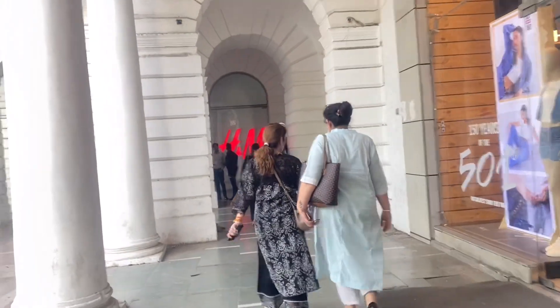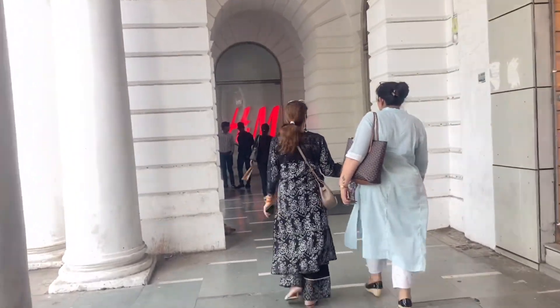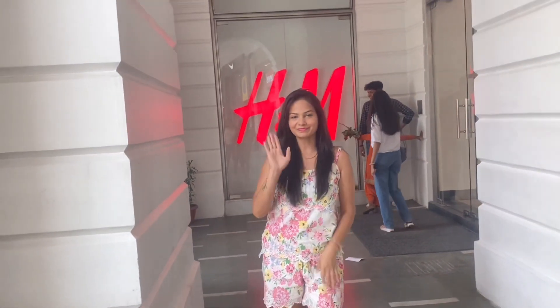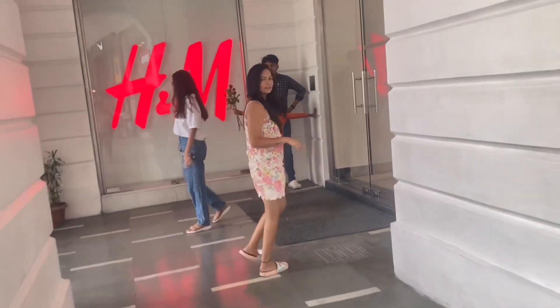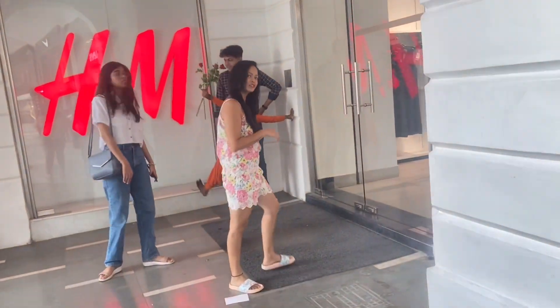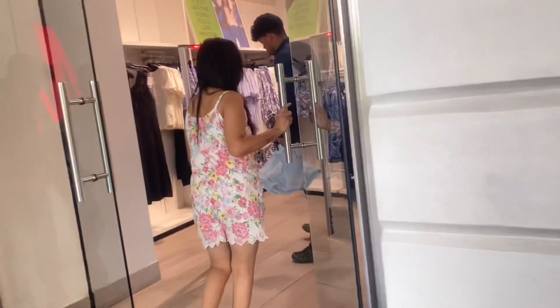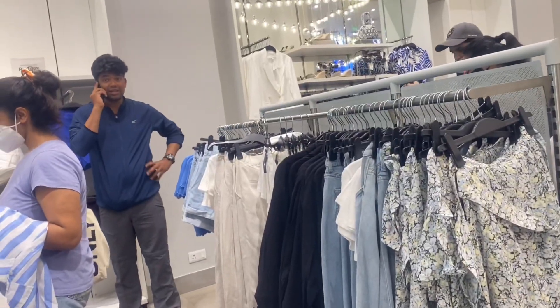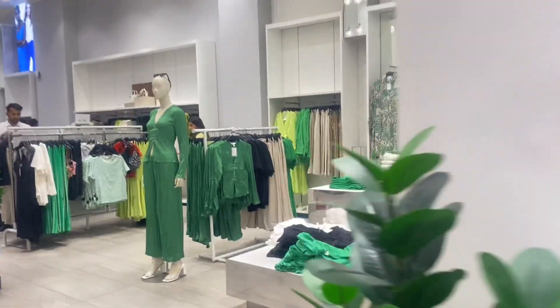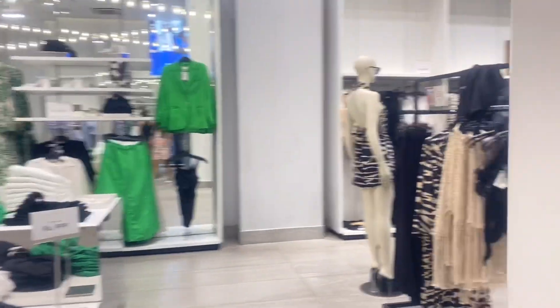You can reach here easily by metro. Okay guys, you can enter this store and see such a big hall.